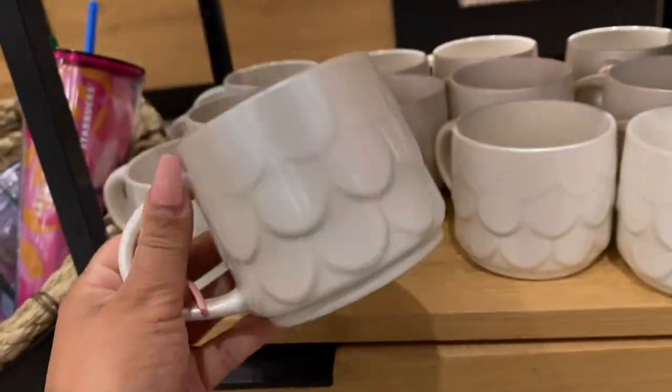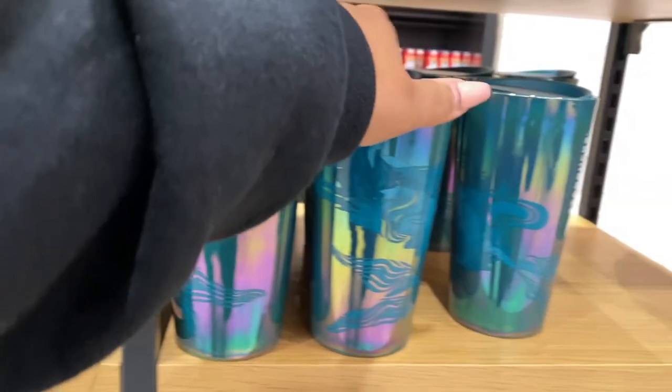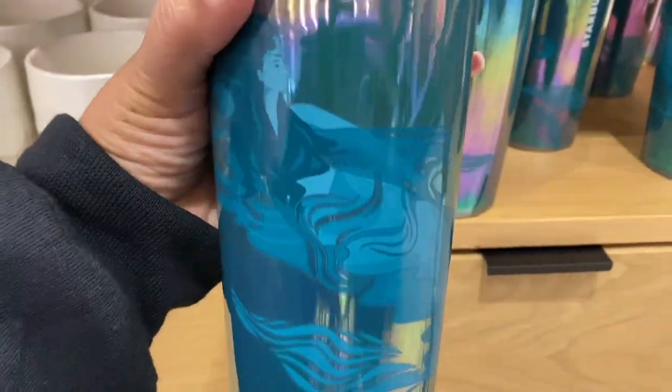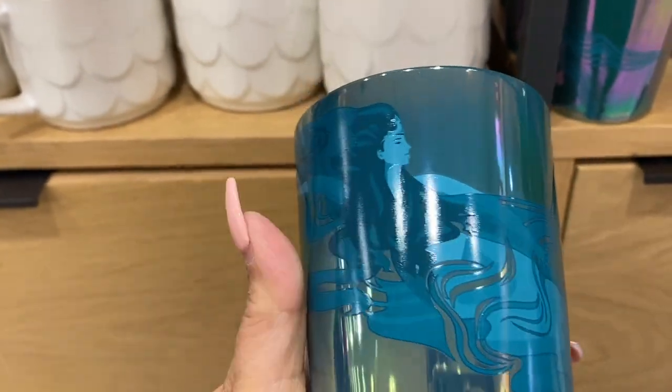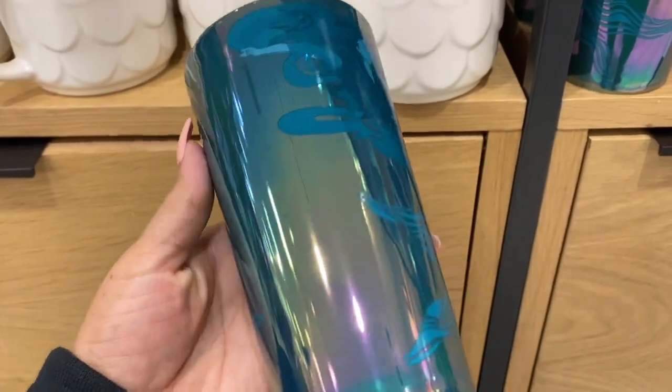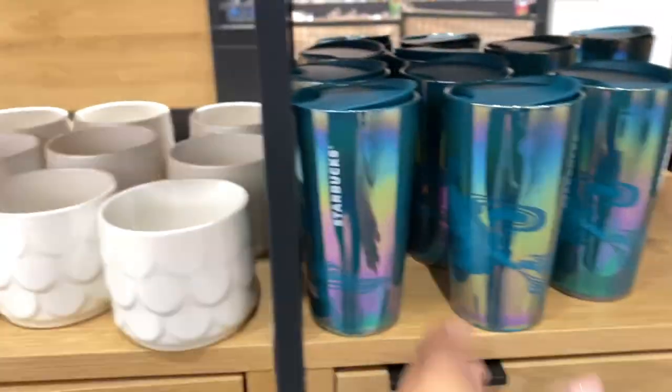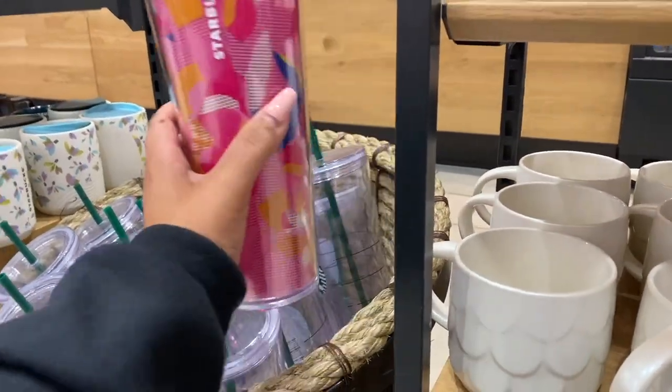This one is a new drop to today's date — this mug here, and so is this beautiful one here. The iridescence of these are just so beautiful. Let me know if you guys are into these cups, let me know which ones you guys picked up. If you guys know the exact names to these, put it down below so I could pin your comment.